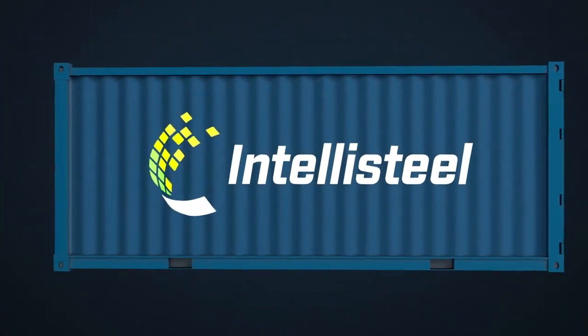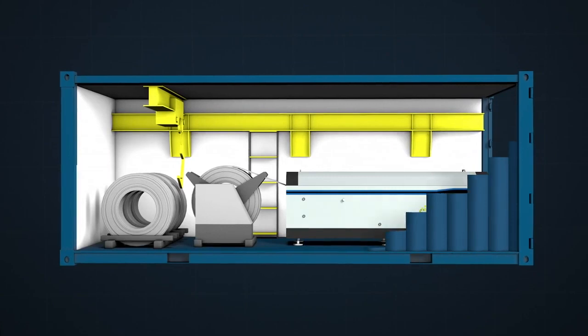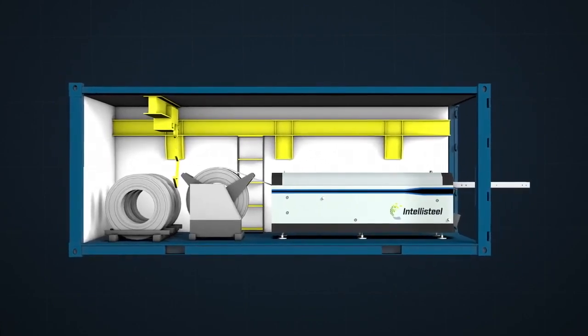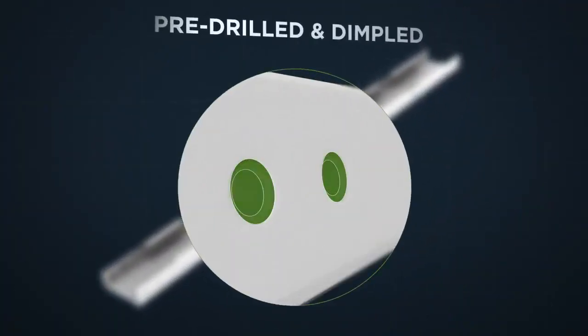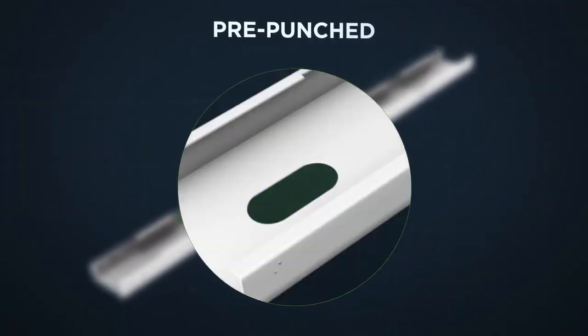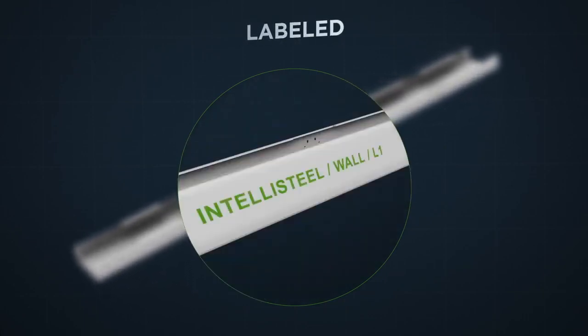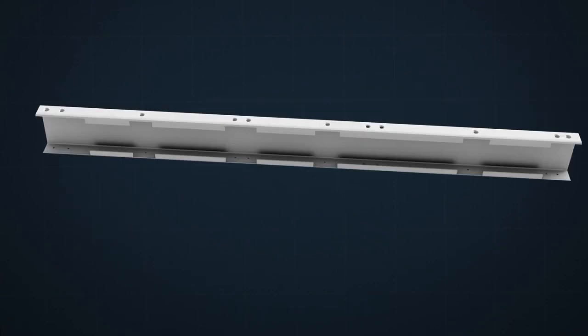our on-site mobile factory, where they transform rolls of coiled steel into each individual component, precision manufactured to exact specifications, with fastener holes pre-drilled and dimpled, and service holes pre-punched, swaged, lip-cut, and labeled, ready for fast and error-free assembly.